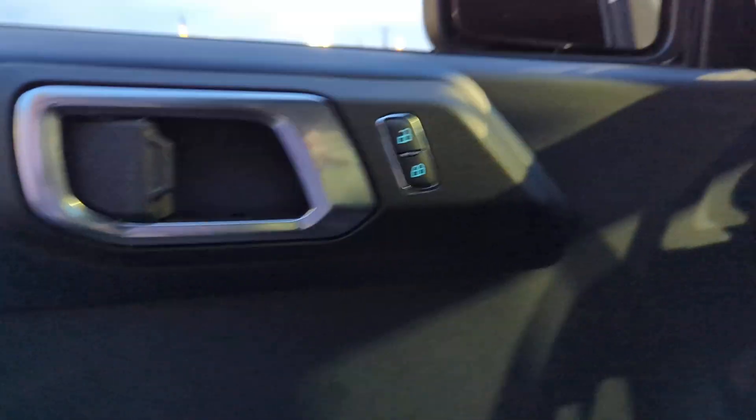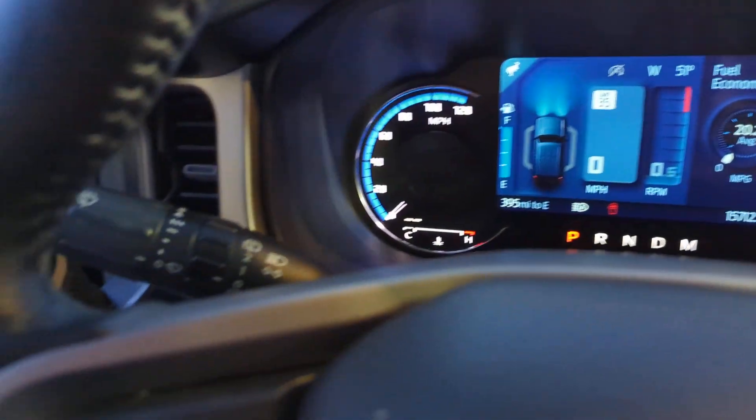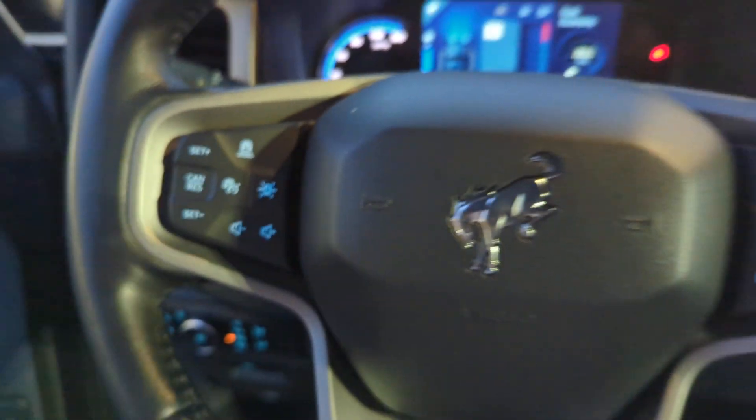Master of the trail, it also offers a spacious, passenger-friendly cabin, pleasing road manners, and desirable infotainment features, all wrapped in attention-getting good looks.